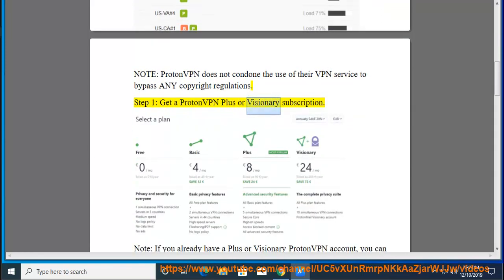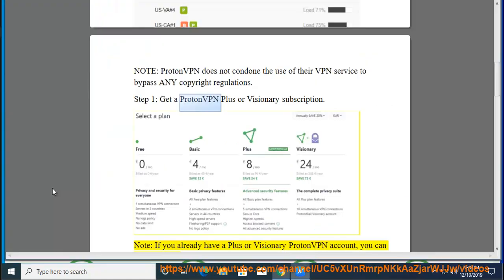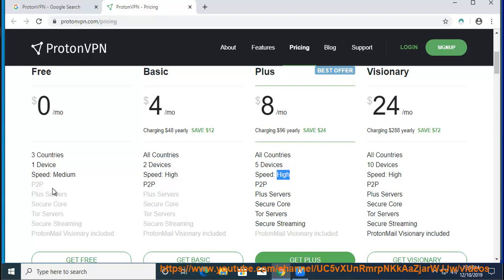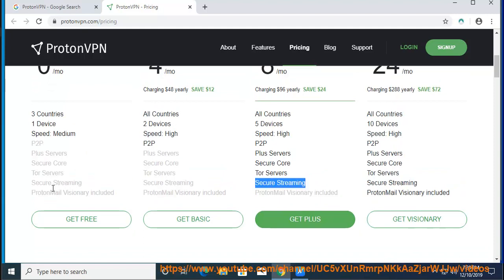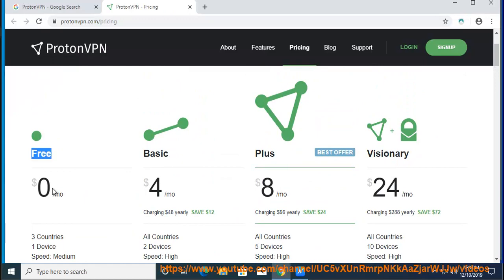Step 1: Get a ProtonVPN Plus or Visionary subscription. If you already have a Plus or Visionary ProtonVPN account, you can skip to step 2. If you're a new user, sign up for ProtonVPN. If you have a free or basic plan, upgrade your account by logging in and selecting Plus or Visionary from your account dashboard.